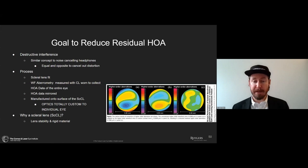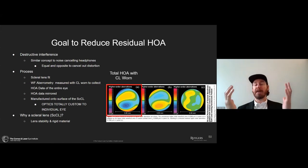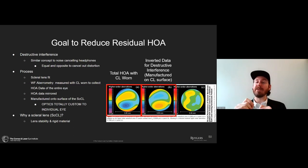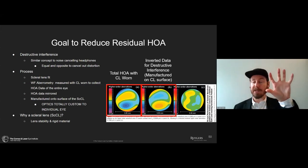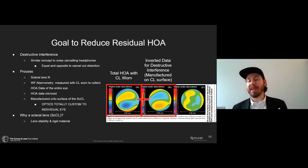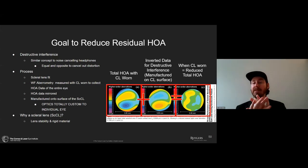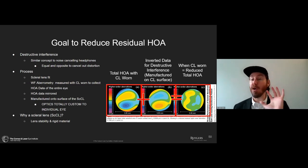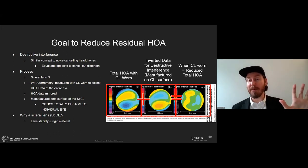This is tremendous innovation from Maréchal's work. We can see the total aberrations of the whole ocular system with the contact lens — note the vertical coma. We invert the data to create that destructive interference pattern, manufacture it into the surface of the lens in the correct orientation right over the line of sight. When that lens with the destructive interference pattern is worn, it cancels out those aberrations and reduces the total higher-order aberration that an individual sees. These lenses are totally customized to that individual's wavefront aberrometry profile.